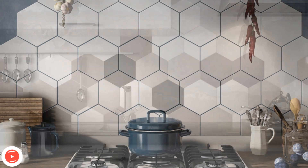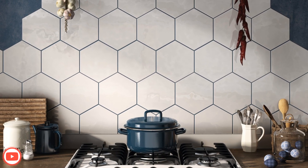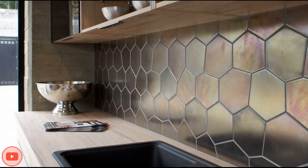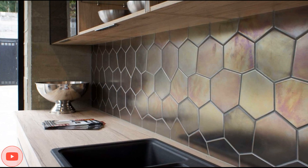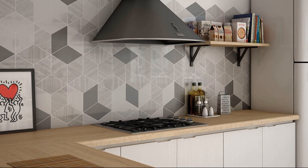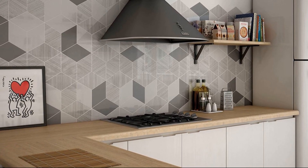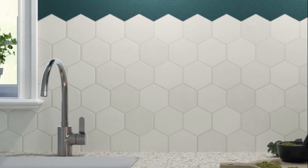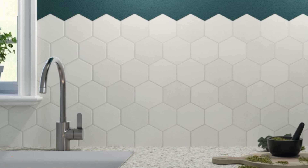In conclusion, hexagon tiles bring a modern and captivating touch to kitchen finishes, offering endless possibilities for creativity and design expression. Their geometric pattern adds visual intrigue and sophistication to the kitchen, making them an excellent choice for homeowners seeking a contemporary and on-trend look. Whether used as a stunning backsplash or striking flooring, hexagon tiles provide an opportunity to create a personalized and visually stunning kitchen that reflects the unique style and taste of the homeowner.